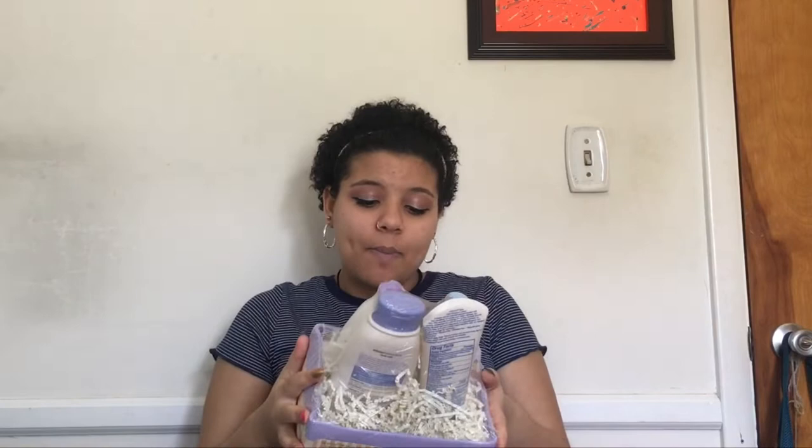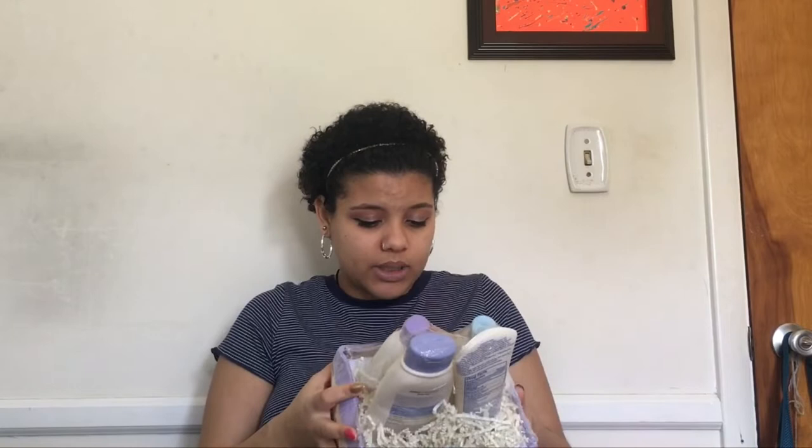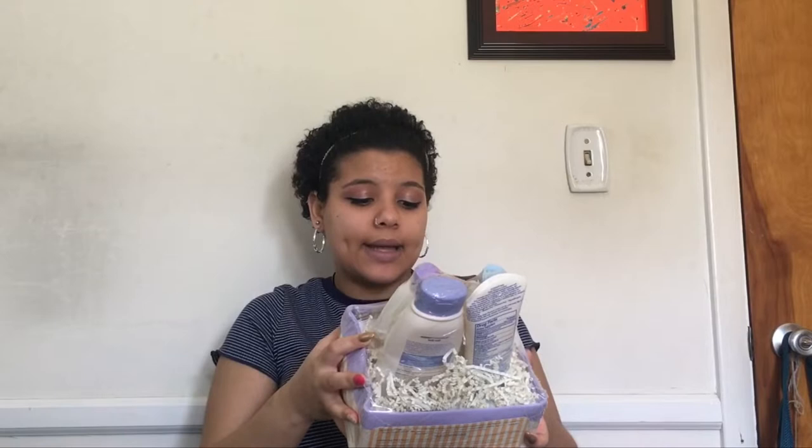Then we have Aveeno Baby — it's a bath time set. We have wash and shampoo, daily moisturizer lotion, and calming comfort bath. It's lavender and vanilla scented, so great. Hopefully these will come in handy. If they work really well I'll let you guys know, probably in a favorites video. I remember using Aveeno when I was younger for a really long time, so I have a good feeling about these.